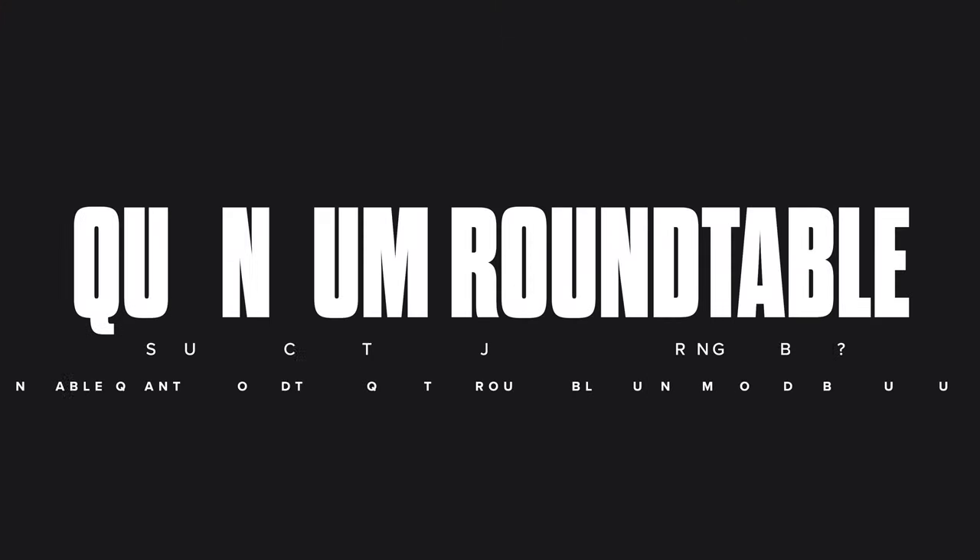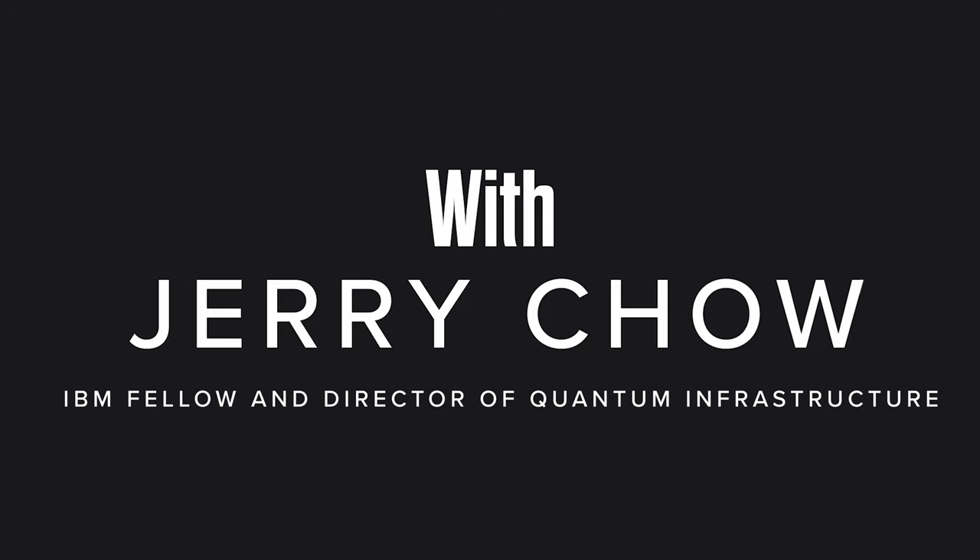Hi, I'm Olivia, and joined with me in the studio today is Jerry Chow, the director of all of IBM quantum hardware, to discuss the brand new IBM quantum computer Osprey. Osprey is the largest quantum computer that has ever been built to date. I'm going to be sitting down with him to ask some questions about what is Osprey, how did we engineer it, and at the end, is quantum computing simply just an engineering problem?